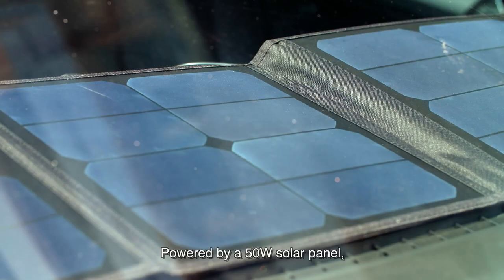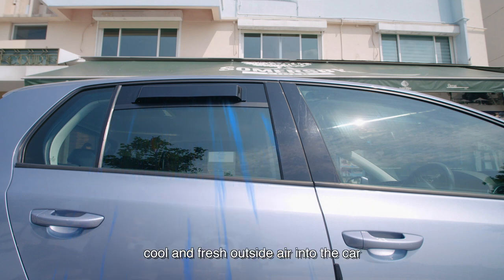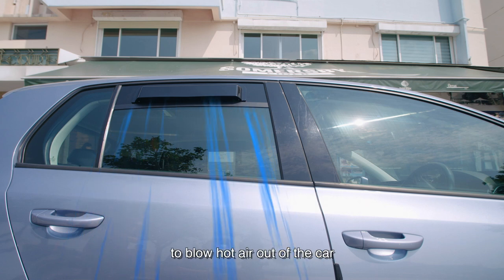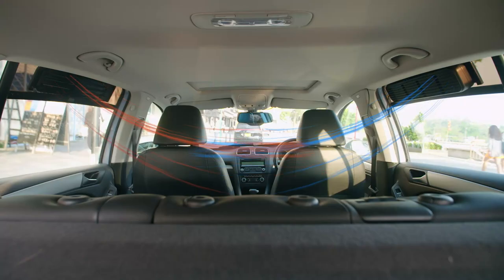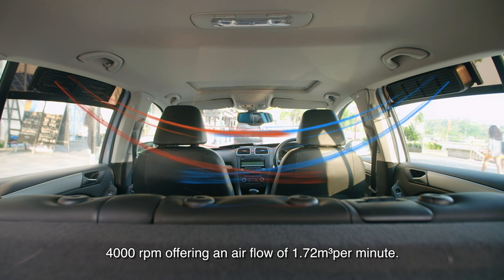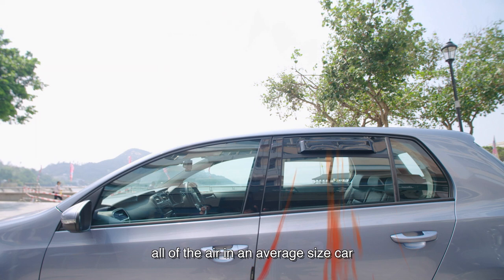Powered by a 50-watt solar panel, A-Cool's in-module draws in cool, fresh outside air into the car through its four blower fans to blow hot air out through the opposite out-module. Our four blower fans each have a fan speed of 4000 RPM, offering an airflow of 1.72 cubic meters per minute. In just five minutes, this cross ventilation can replace all of the air in an average-sized car at least twice.